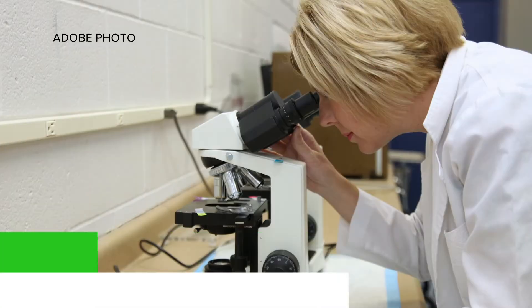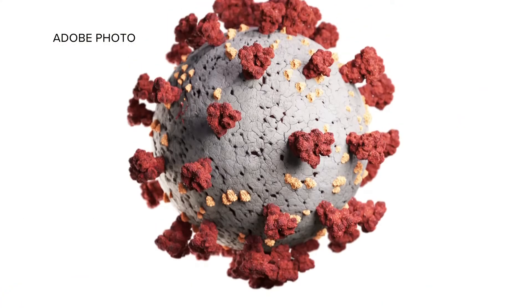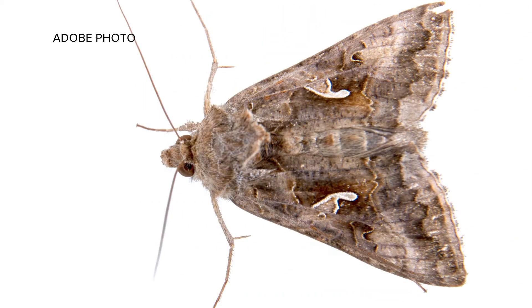Were moths really used? Dr. Moss says yes, and he likes to think of them as little factories. Here's how it works: scientists are injecting moth cells with the spike protein gene — the same spike protein that's on the coronavirus. The moth cells will then get to work producing more spike proteins.